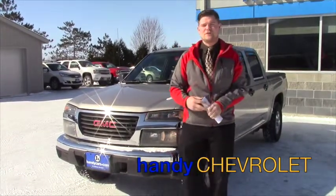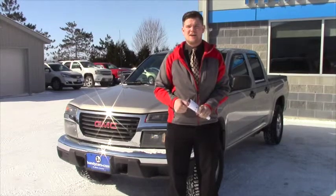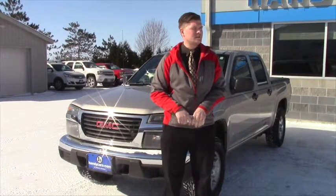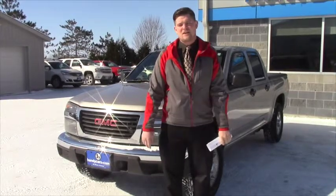Hi Mike, this is Matt from Handy Chevrolet. I want to thank you for your inquiry on the GMC Canyon or a Chevy Colorado. As I told you when you came in the showroom probably a couple weeks ago, I told you how rare they are and how hard they are to come by. We don't even have pictures online of this yet, and I wanted to give you a head start on possibly purchasing this vehicle.